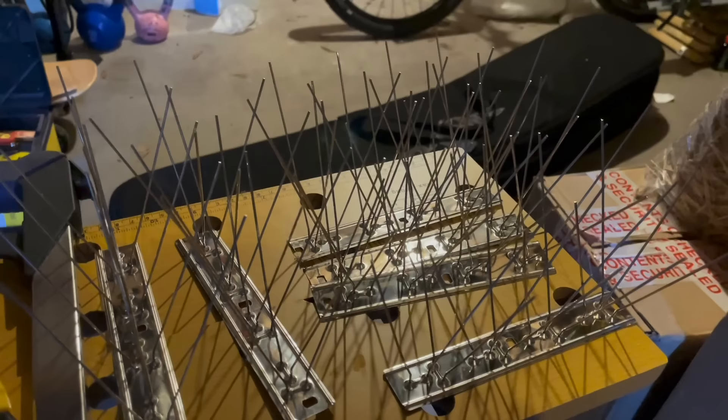Here's what's been ordered. They're called pigeon spikes. They're not needle sharp, so they won't harm the cat, but hopefully they should deter it, and we're going to go and put these on the roof of the box.